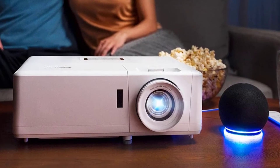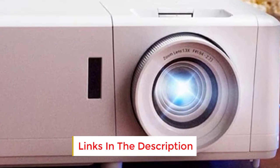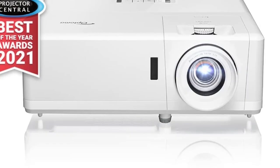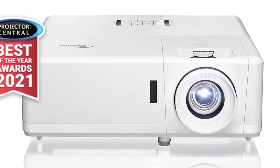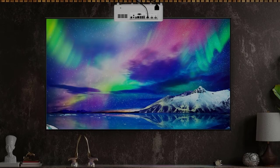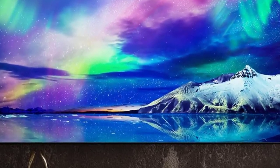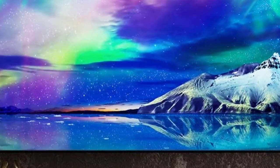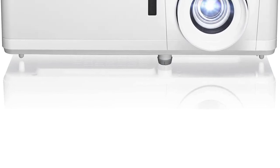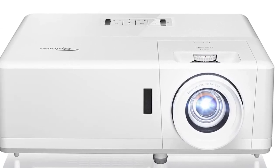Number seven: the Optoma UHZ50 projector utilizes a blue laser combined with a yellow phosphor to produce remarkably vivid and ultra-colorful visuals. It boasts impressive brightness and ranks second in terms of contrast ratio among DLP projectors tested. Being a DLP projector, it excels in delivering fine details. Keep in mind that its zoom range and lens shift capabilities are somewhat restricted, making it less versatile for room placement compared to models like the Epson 5050 or LS 11000. Overall, it offers high-quality performance.